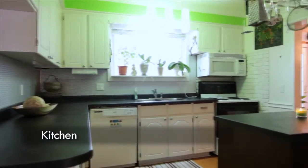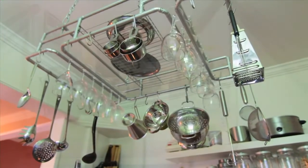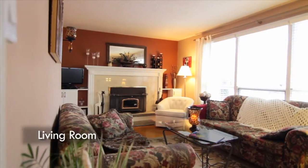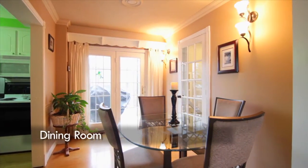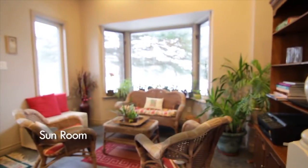This home boasts an updated kitchen with centre island, glass tile backsplash and wood floors. The living room is perfectly spacious with a wood-burning fireplace, perfect for chilly winter nights. The sunroom is a perfect addition to the home, giving extra space and four seasons of enjoyment.